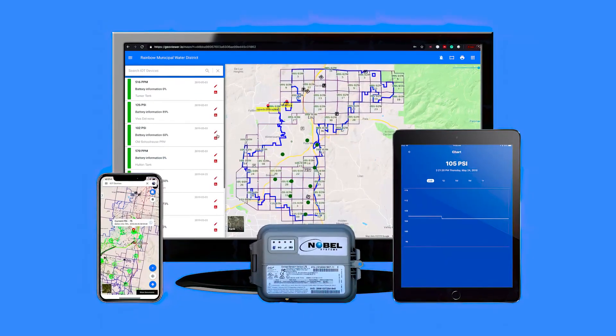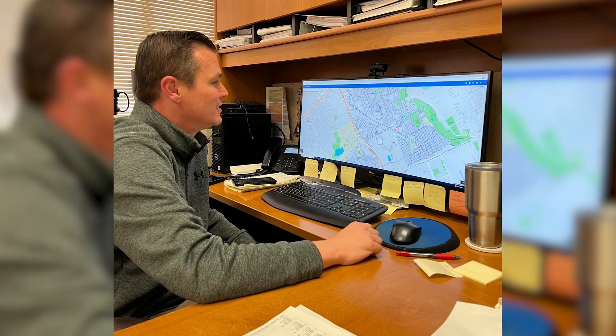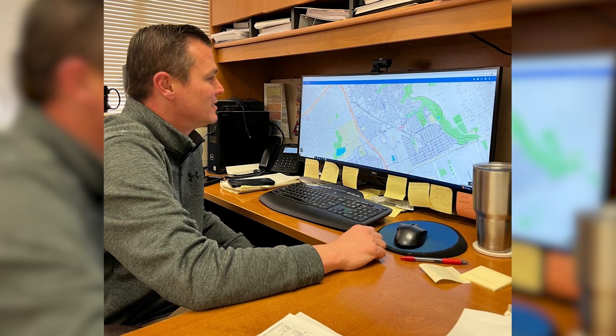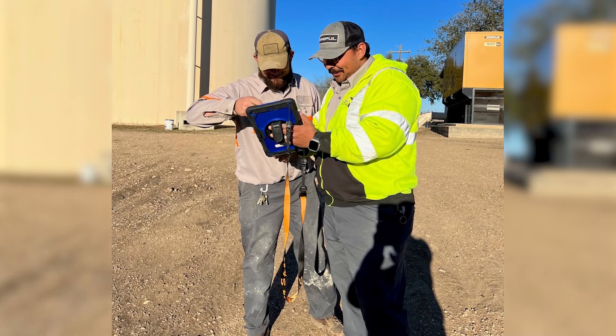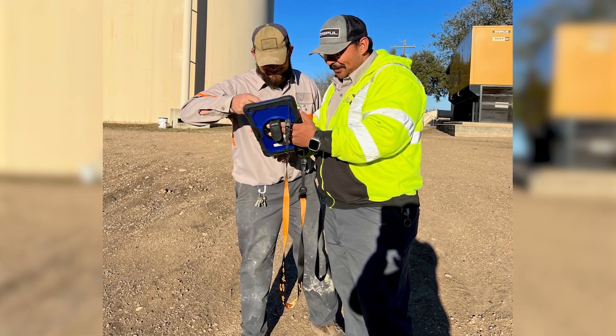When we first onboarded with Nobel GeoViewer, it was very hands-on. If we had issues, they would come out and spend time with us in the field. Our staff could pick up the phone, ask all kinds of questions, and they were there to answer them. We've provided quite a bit of data on things we would like to see and they've incorporated that into their program.